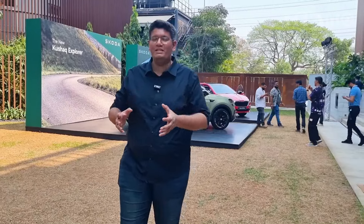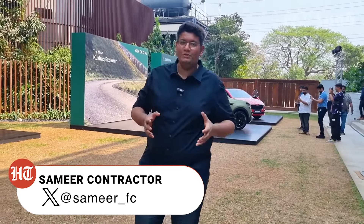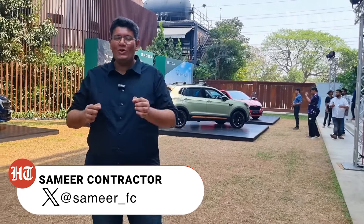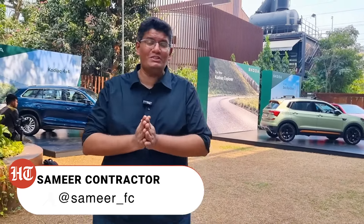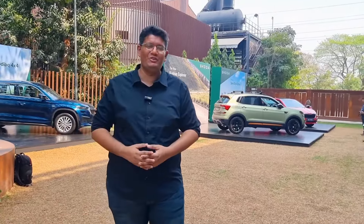Škoda has just announced that it's planning to bring a subcompact SUV — a rival to the Tata Nexon, Hyundai Venue, Kia Sonet and the likes — and the company is already closer to production than we can imagine. Here's what you should know about this new subcompact SUV.